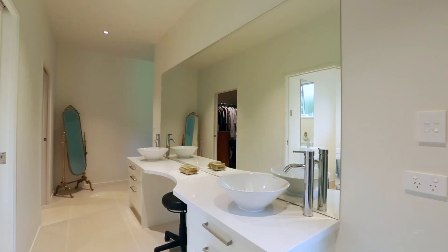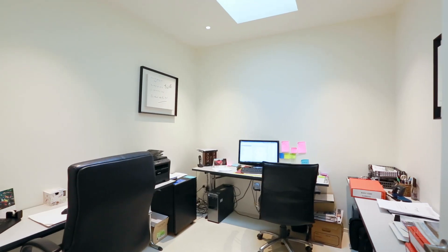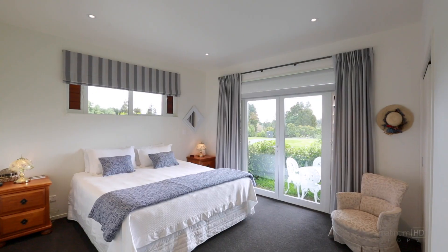The three bedrooms include the gorgeous master with en suite and walk-in robe, and there's a separate study or home office with skylight. Underfloor heating and air conditioning keep the whole home cosy all year round.